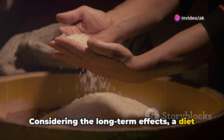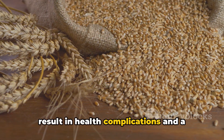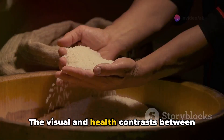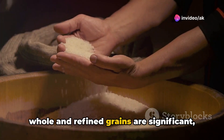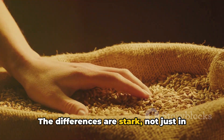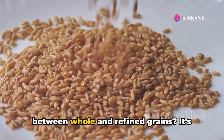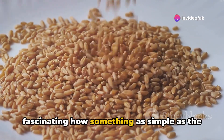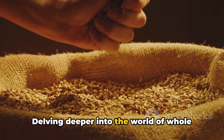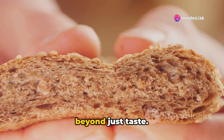Considering the long-term effects, a diet abundant in whole grains can lead to a longer, healthier life. Meanwhile, a diet dominated by refined grains may result in health complications and a dependence on medications to manage conditions that could be prevented through diet. The visual and health contrast between whole and refined grains is significant, emphasizing the importance of choosing wisely for long-term health benefits. It's fascinating how something as simple as the type of grain in our bread or cereal can influence our body and the way we feel.